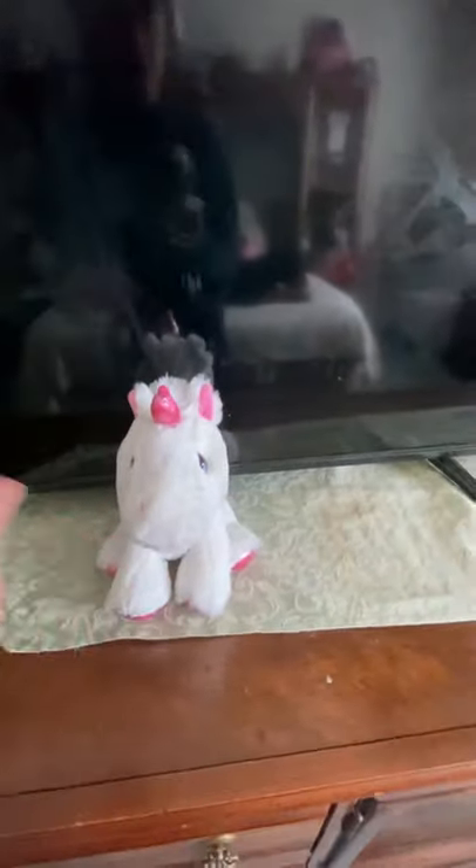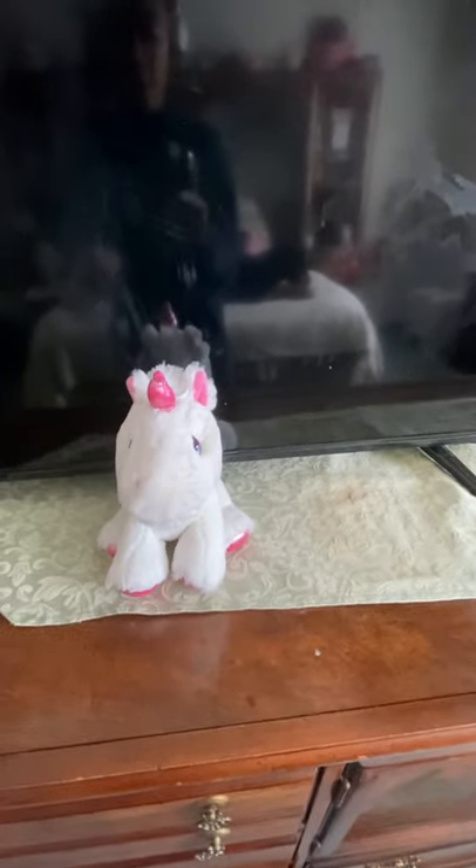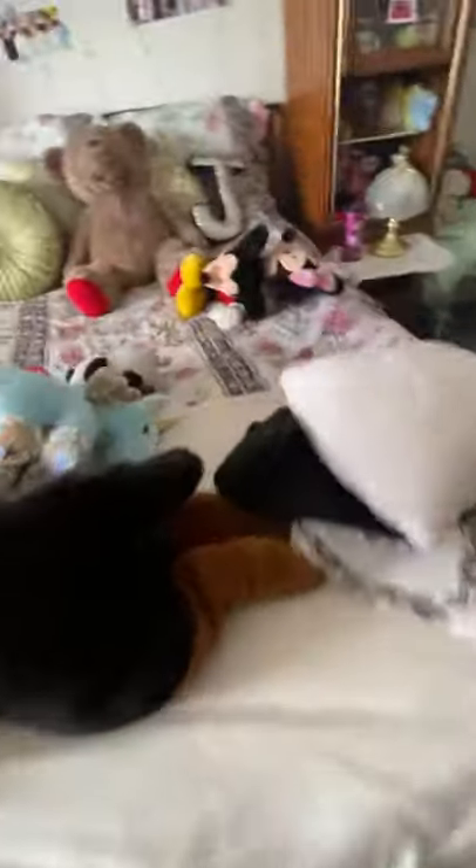I have another unicorn right here — her name is Dreamy. I got her for Christmas about three years ago, around 2017. I'm not the biggest fan of unicorns, but I like them, and she's really cute.